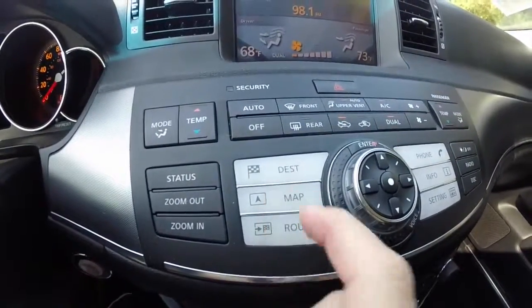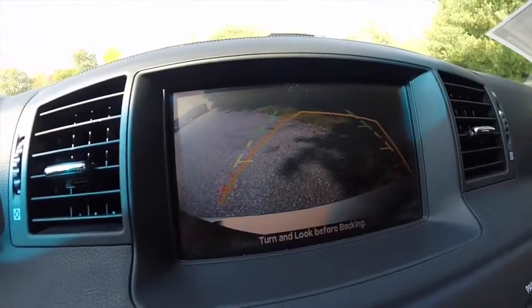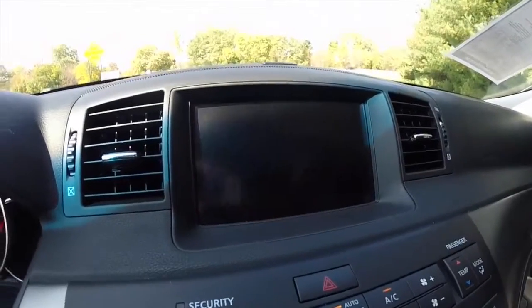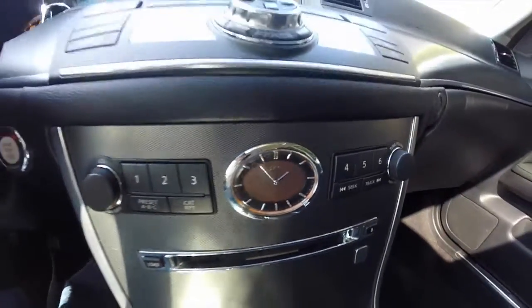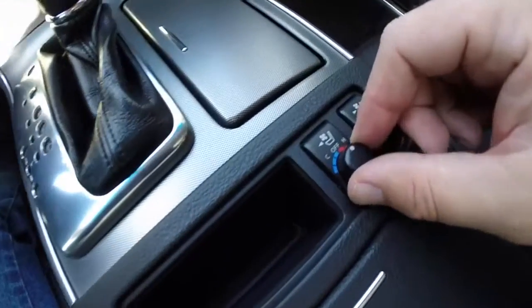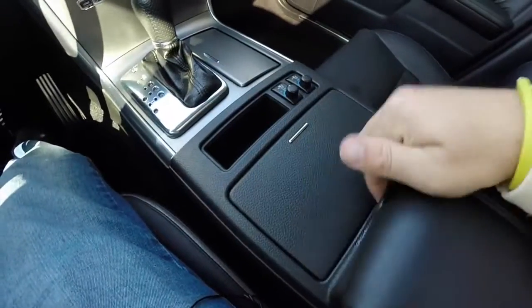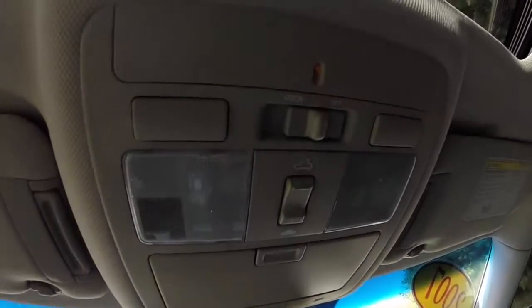The vehicle is also equipped with a backup camera that has dynamic guidance lines on it. It has a six-disc CD changer, an analog clock, and the vehicle has never been smoked in. Also features heated and ventilated driver and passenger seats, dual cup holders, sliding armrests for both sides, overhead sunglasses storage, sunroof controls, and map light controls.